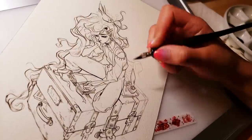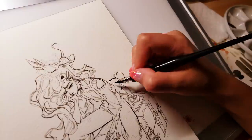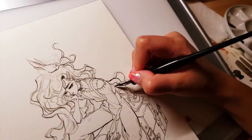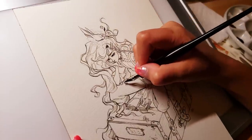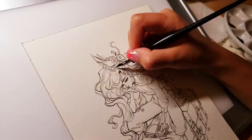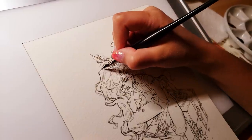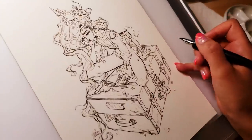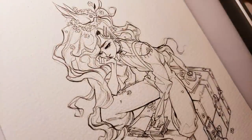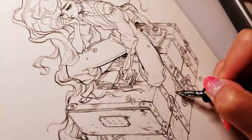Some of them — a surprisingly large amount — I actually did without recording the process, which is kind of a shame, but also mysteriously they do have a very good result. The biggest thing they have in common is the fact that I did not do a digital sketch for any of them. All my favorite drawings were done without a digital sketch, and I still did not quite understand why it seemed to make such a big difference.